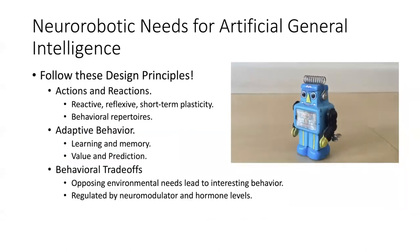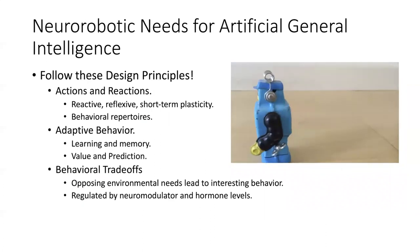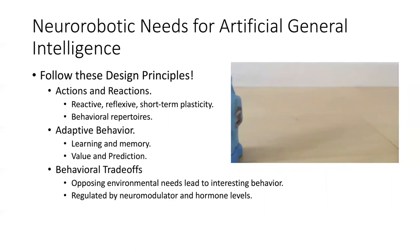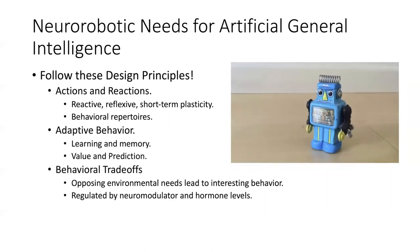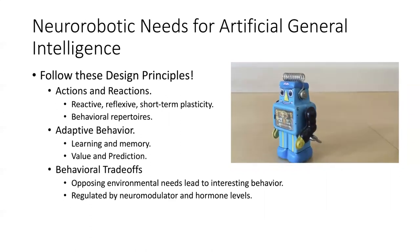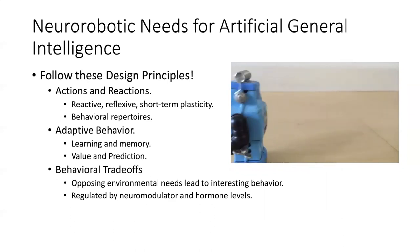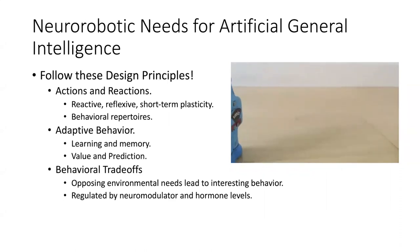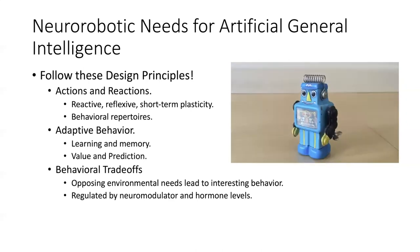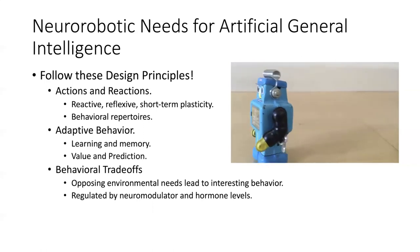Taking a step back to discuss what's needed to reach some level of artificial general intelligence from a neurorobotic point of view: follow these design principles. Following as many as possible — not just one or two — might get you to a system with some level of artificial general intelligence. That means having short-term reactionary actions and behavioral repertoires, the ability to learn over long periods, assess value, make predictions, and have trade-offs that make for interesting behavior.